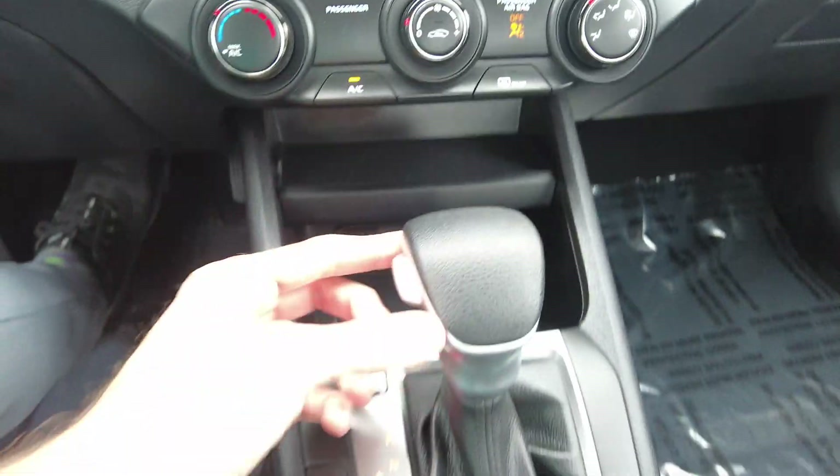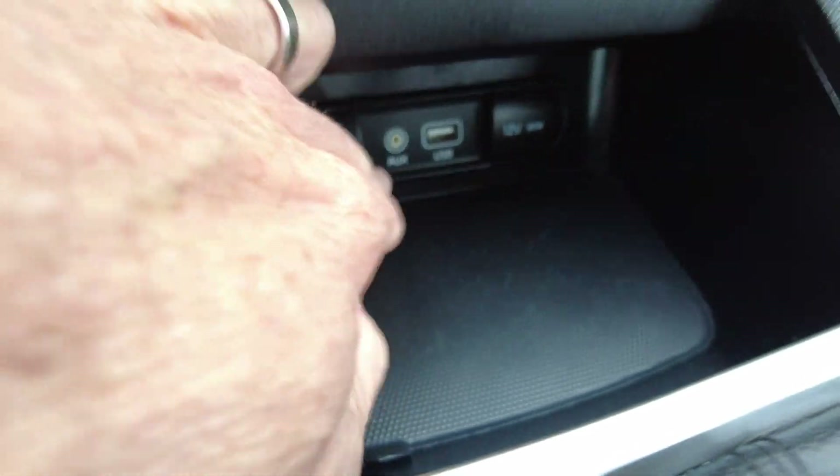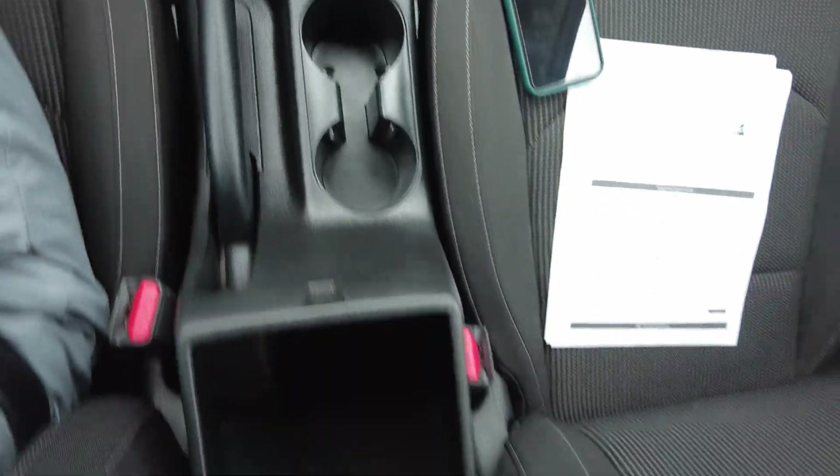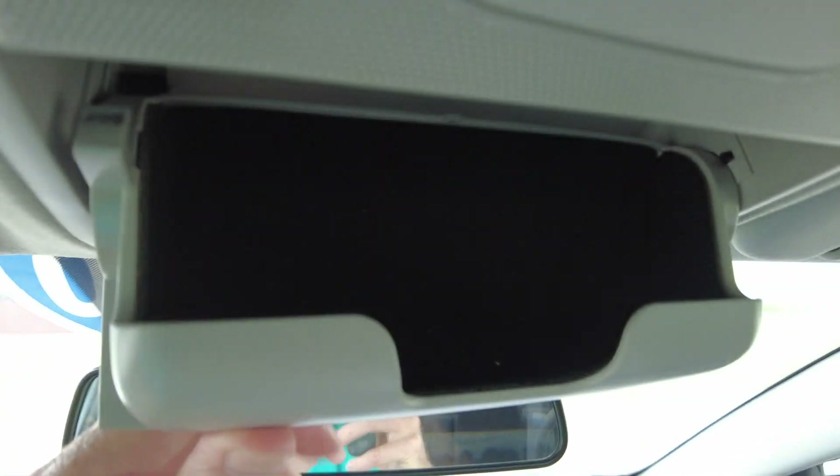Heat and air conditioning controls down here. Automatic transmission — drives out really good. Got your power ports down here: USB, 12-volt, and auxiliary port. A couple of beverage holders there and a center compartment here. It does have a sunglass holder up here.